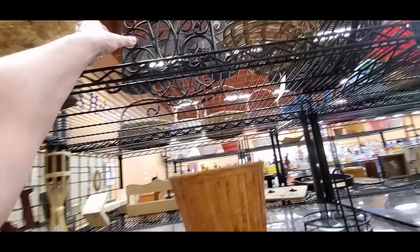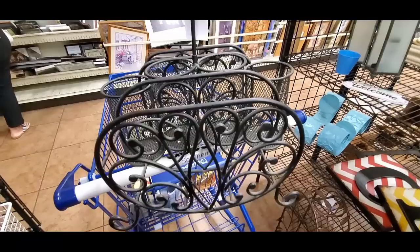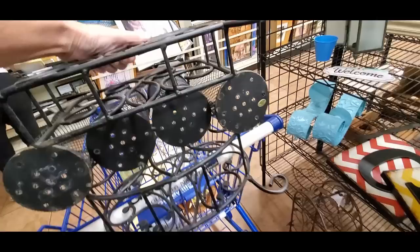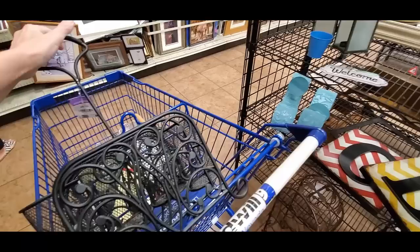Oh, what are you? Move over, baskets. What would this hold — what would you hold in the middle of that? It's super heavy too. Let's see if there's anything marked on the bottom — no, this is made in China. I think I'll get this, and it will sell at the booth also, because it's just interesting.